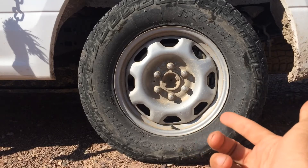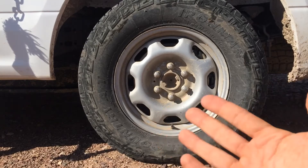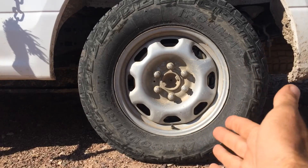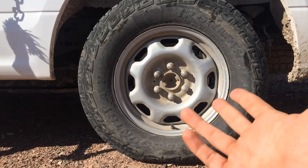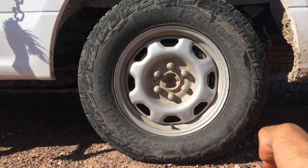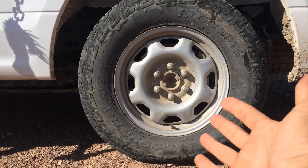Also, if your steering wheel vibrates when you're accelerating, that's another telltale sign that you're going to need an alignment soon. Some other things to look out for are if your tire tread is wearing out prematurely or unevenly, or if your tires are squealing a lot — that's another sign to get an alignment.